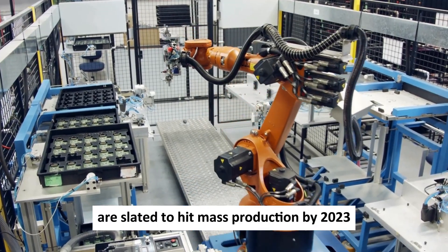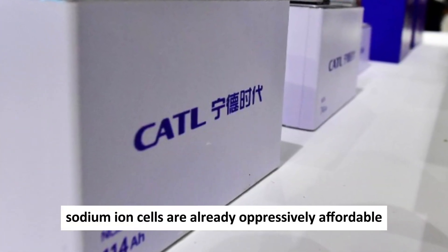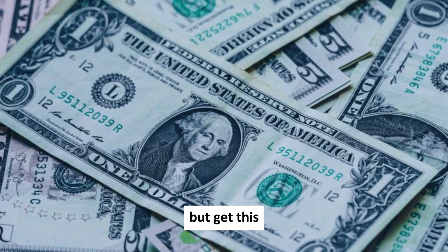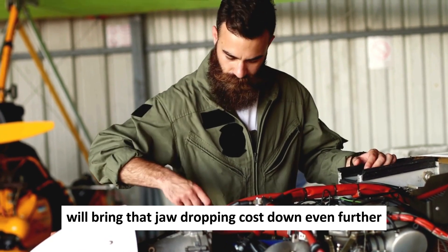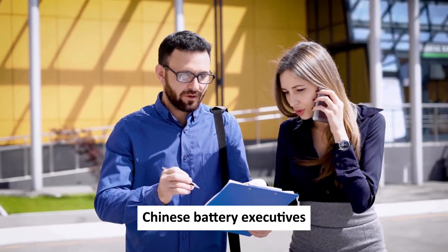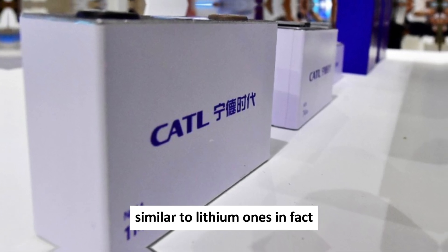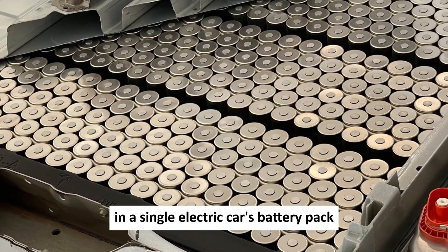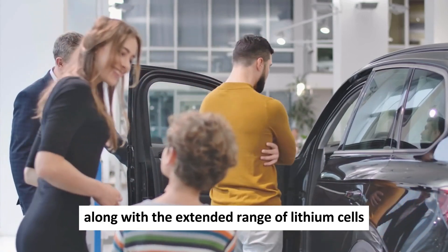These cutting-edge batteries are slated to hit mass production by 2023. CATL's first-generation sodium-ion cells are already impressively affordable at $77 per kWh, but the second generation entering volume production will bring that cost down further to $40 per kWh. Chinese battery executives have revealed they've cracked the code on making sodium battery cells similar to lithium ones, and have even developed a way to use both sodium and lithium cells in a single EV battery pack — combining low cost and weather resistance of sodium with the extended range of lithium.